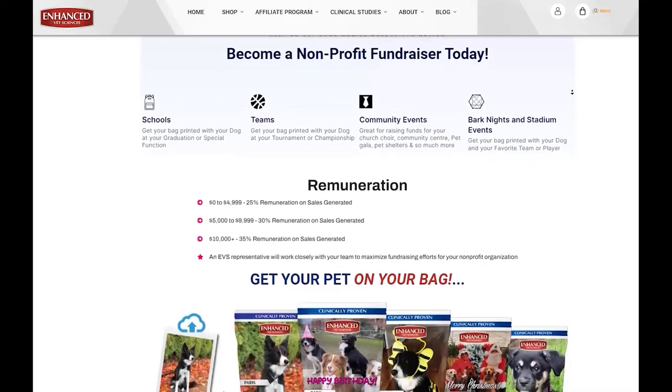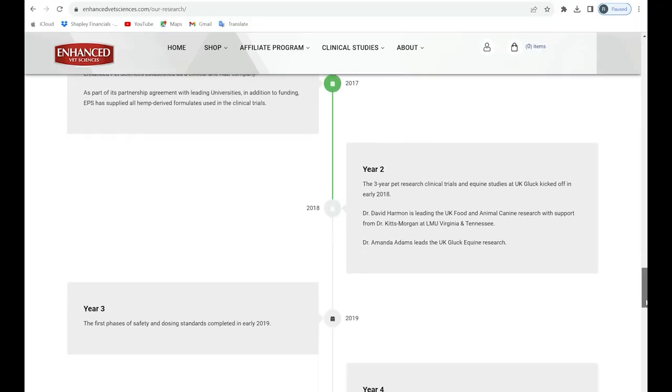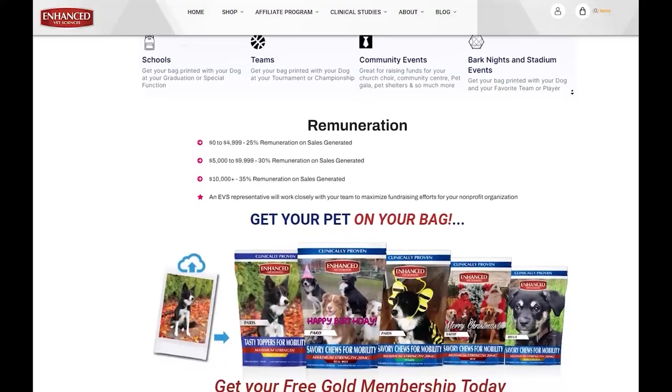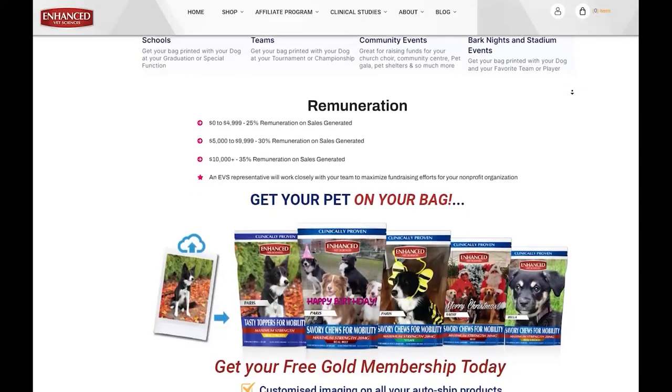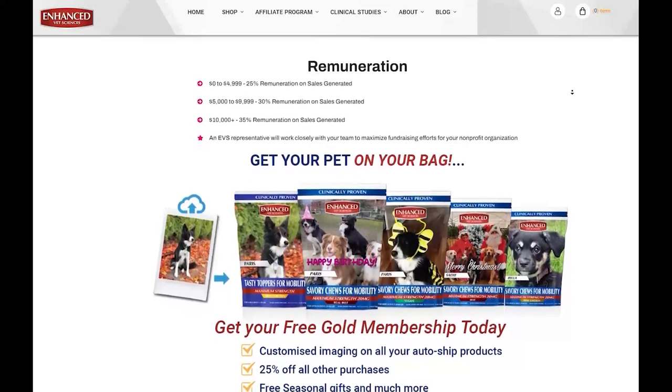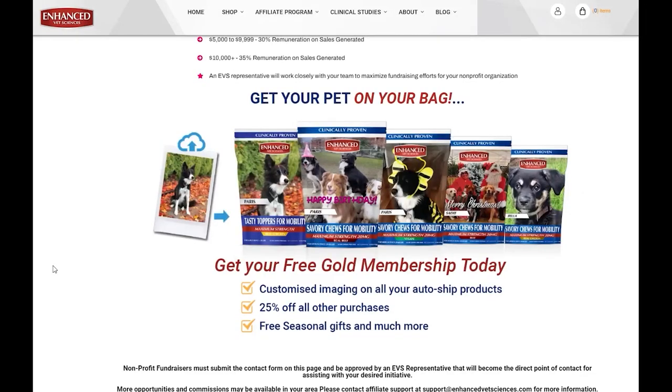EVS products are loved by pets and trusted by pet parents after five years of clinical research at leading U.S.-based universities. Learn how your organization can benefit from our unique personalization feature — how to get your pet on your bag. Visit our membership page and see what all the buzz is about by clicking above on shop, then on membership program.